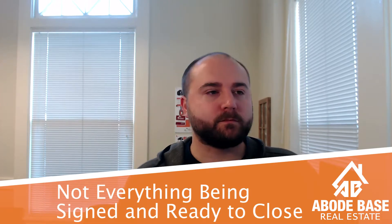The second closing day surprise to watch out for is not everything being signed and ready to close. As a buyer, you'll know if you haven't signed, but what you need to be aware of is whether the other party has signed and whether there's a plan in place for them to sign. Sometimes we become so centered on our own responsibilities that we assume if we've signed, the other party must have too — and that's not always the case. That's one of the important jobs of a real estate agent: to ensure that all parties have signed or are scheduled to sign. This happens a lot more often than you would think.